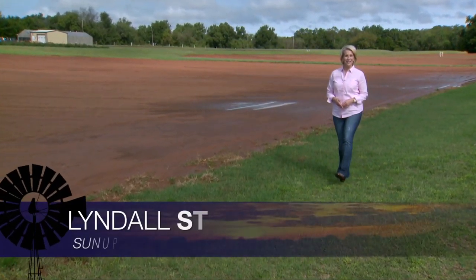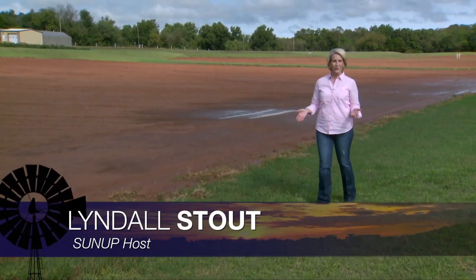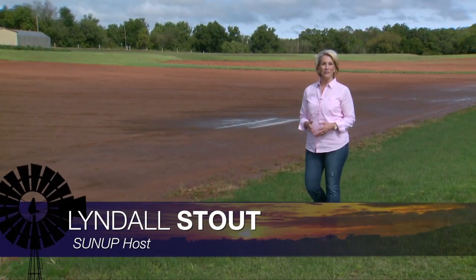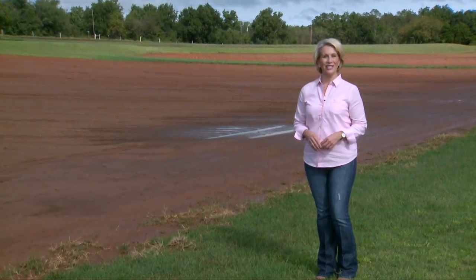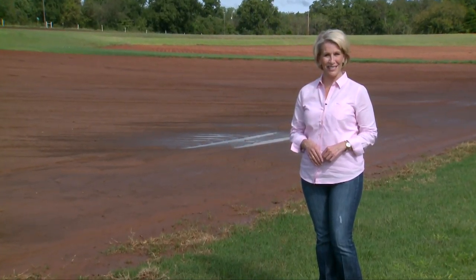Hello everyone and welcome to SUNUP. I'm Lyndall Stout. We'll dive right in to winter crop planting and cover crops this week. Here's SUNUP's Dave Deacon and our Extension Cropping System Specialist, Josh Lofton.